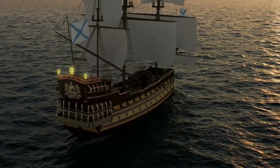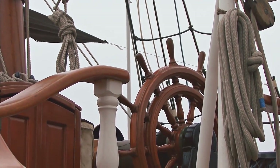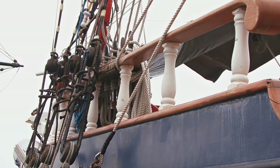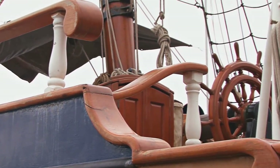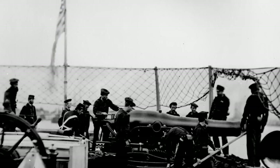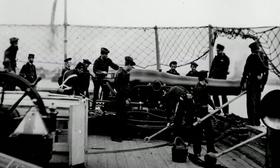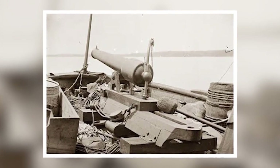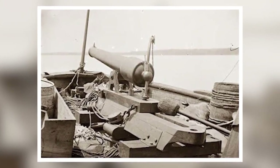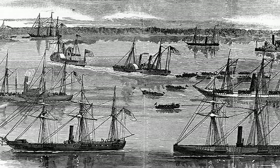Two of the three cannons with which the Pee Dee had been armed had been found before the wreck of the ship was discovered, located at some distance from the scattered debris of the ship itself. A team from a private group, the CSS Pee Dee Research and Recovery Team, had found the first of the three in 1995. This cannon had been found in the waterway about a mile downriver from the ship's wreckage, near the site of the Mars Bluff Navy Yard. That gun was the 9-inch smoothbore Dahlgren. After that discovery, it would be 11 more years before another cannon was found.